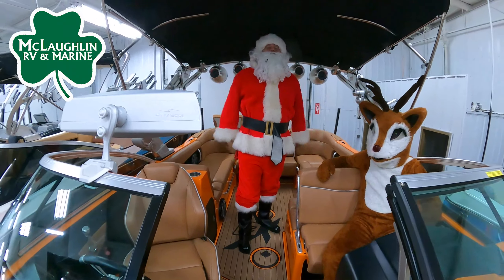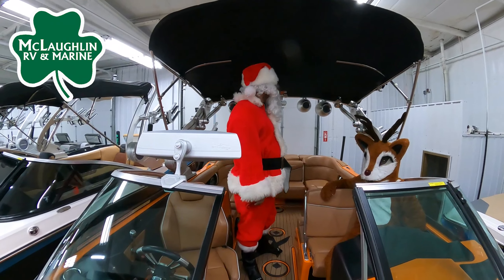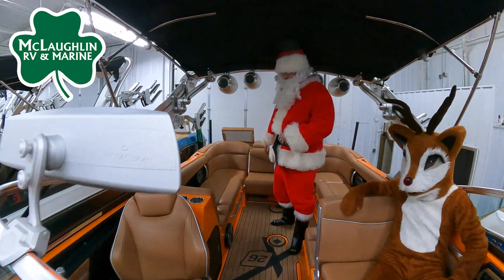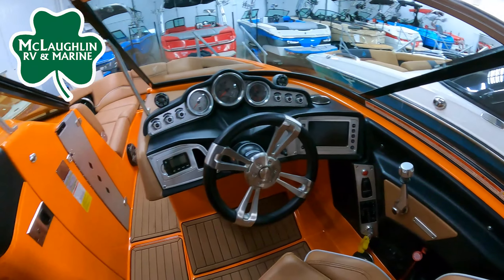This boat comes with a power tower, guys. Huge — push a button, raises up and down. Multiple speakers, great audio, big six, seven inch screen. In here, y'all, with the Mocha interior.